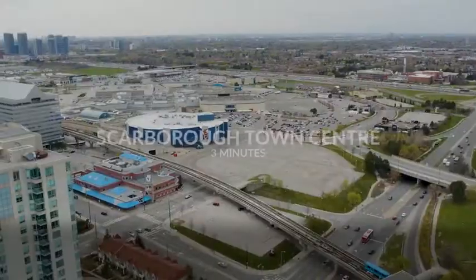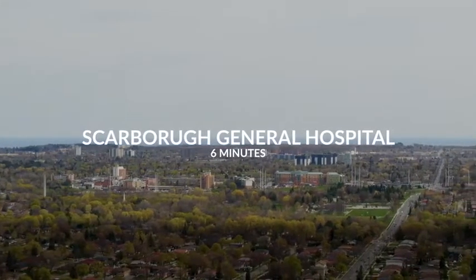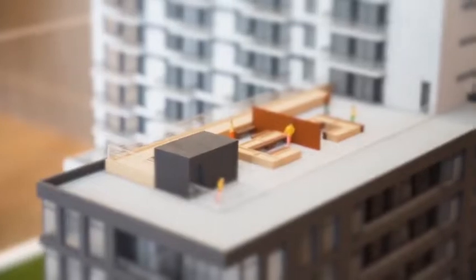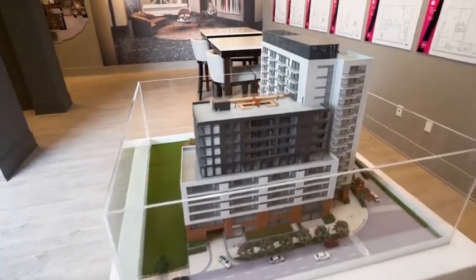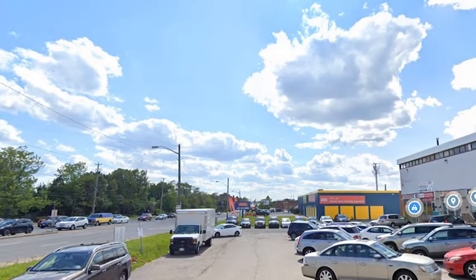Now, if we talk about the views for El Condos, we believe the best view is the north view because it is completely unobstructed and you overlook the courtyard and the terrace space. Next, we have the west view, which is also unobstructed and you get full exposure to sunlight in the evenings, although you're only overlooking the commercial space nearby.